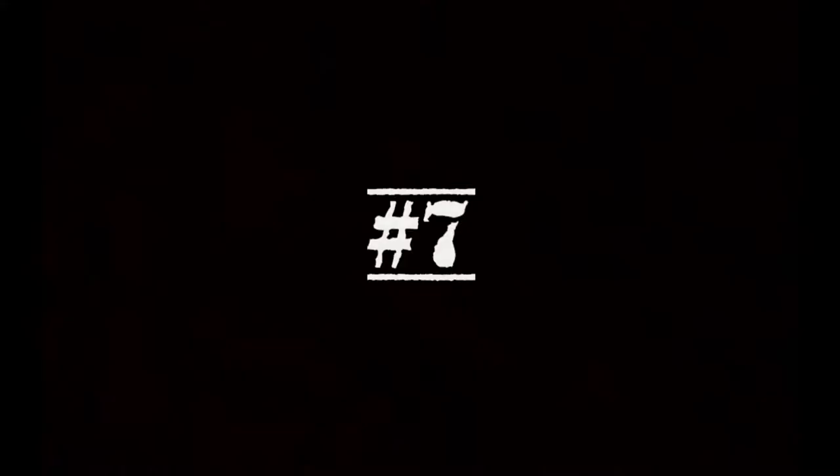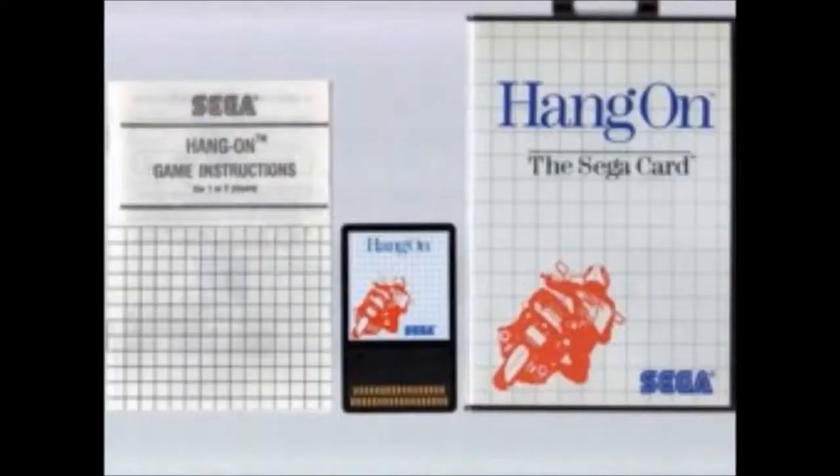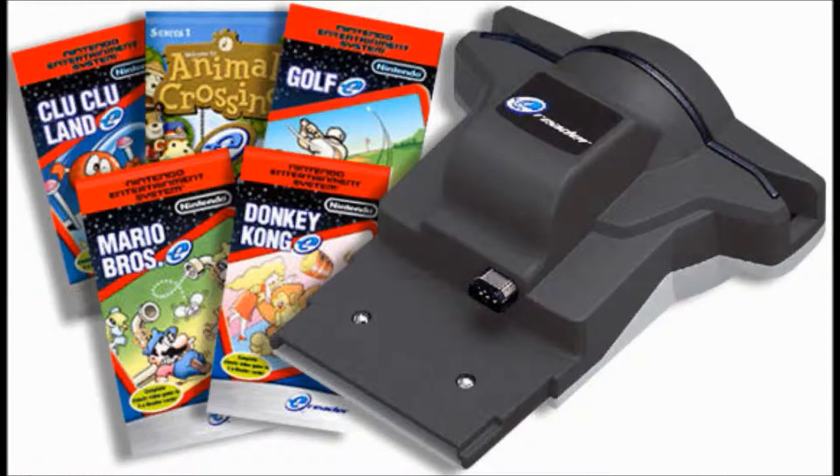Number 7: the Nintendo E-Reader. Remember those Sega Master System games that came on cards? Remember how cool those things were? Well, Nintendo's effort over a decade later definitely was not as cool or as successful. The idea behind the E-Reader was that you would plug it into your Game Boy Advance, swipe the collectible card, and either get retro games from it or add-ons to your other games. Sounds good, right? Wrong.